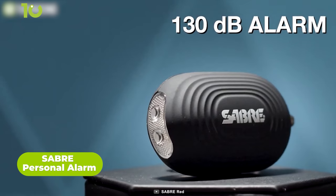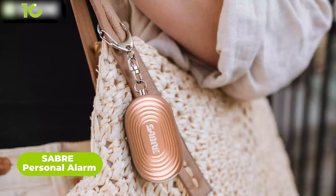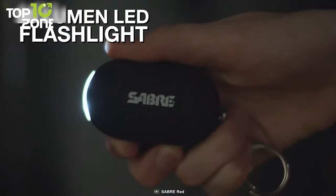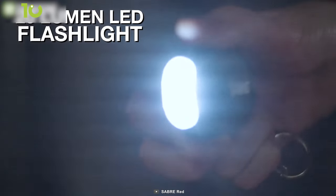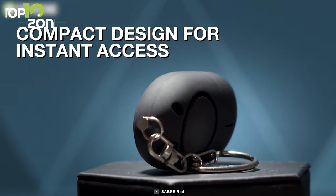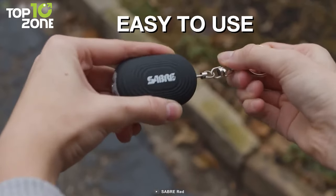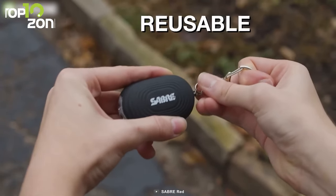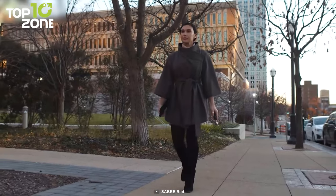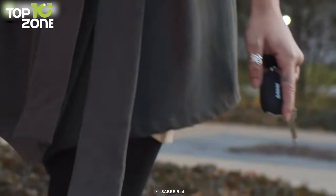Here's the Saber Personal Safety Alarm, capable of producing an ear-piercing alert to scare away potential attackers. With the press of a button, it creates a loud 130-decibel sound that can be heard from up to 1,250 feet away, drawing attention and thwarting your assailant. It also comes with a 20-lumen flashlight to help navigate in the dark, plus a compact keychain design for portability. Simply pull the metal chain to trigger the alarm and push the pin back to stop it for reuse.